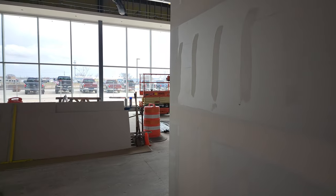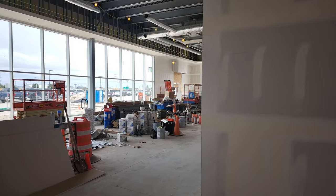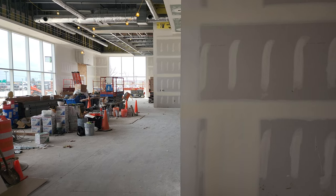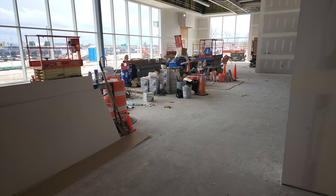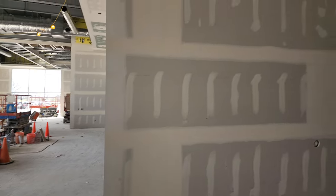Hey everybody, it's Brett and I just wanted to give you a quick update. It is Sunday, April 24th. I wanted to give a quick update on the new Jeep showroom.